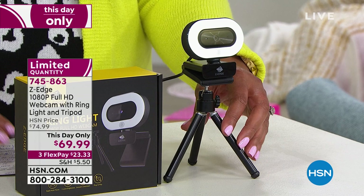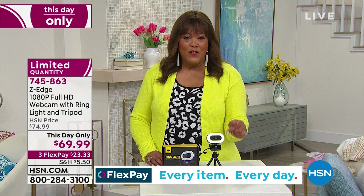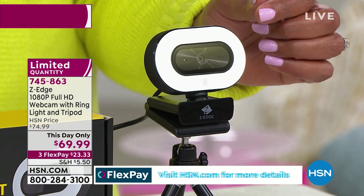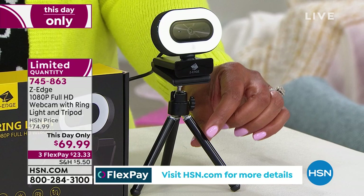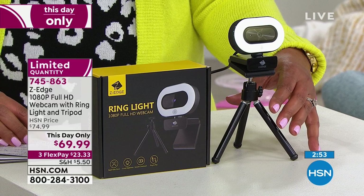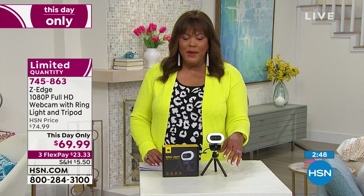When searching online, the competition had the webcam and ring light for $54 — but they nickel-and-dimed you by charging separately for the tripod, which was about $37. That's roughly $91 if purchased separately. We're giving you everything for under $70. Times have changed, and we have very limited quantity remaining. Rob, how many do we have left?